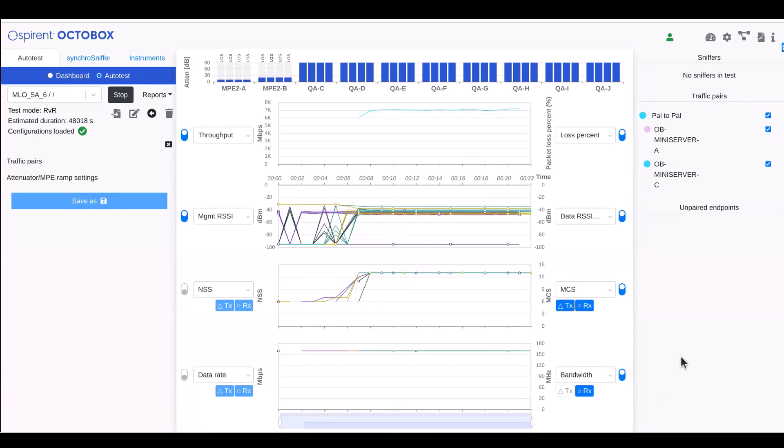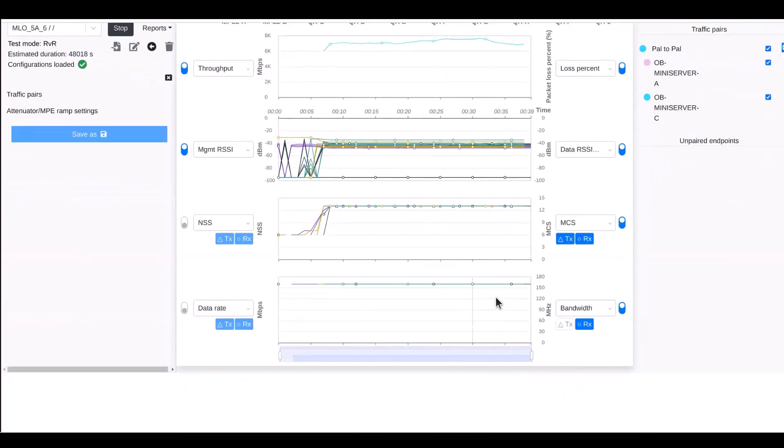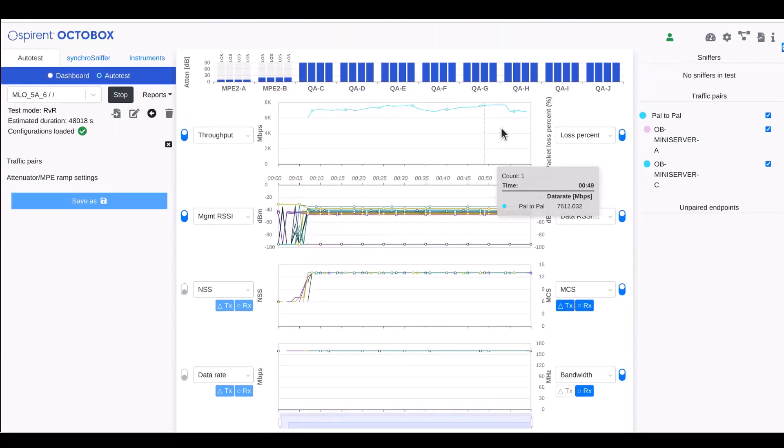Now for the third and final part of this demo, I'm going to bring together these two links into a single multi-link to increase the overall throughput. Looking at our bandwidth display, we can see that this time we have both the 5 GHz and the 6 GHz links active, both at 160 megahertz. All the traffic is being handled at MCS 13, the highest data rate. Looking at the total throughput, we can see that we have used MLO to increase the total data throughput for this device to very close to 8 gigabits per second.